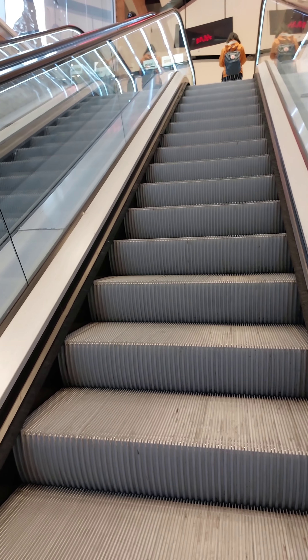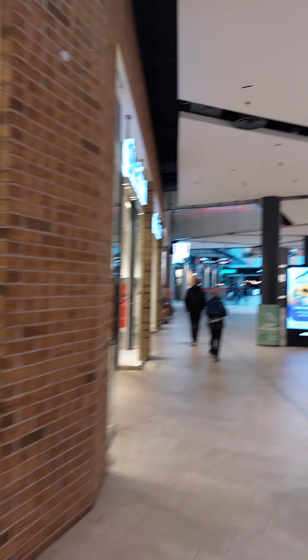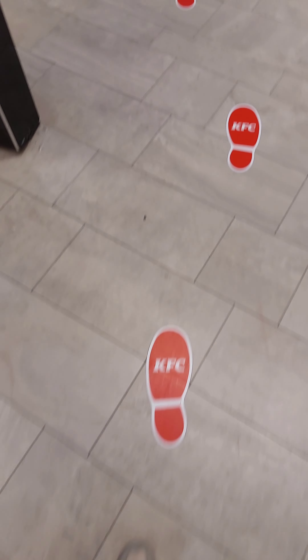So we went to this mall trying to find the KFC. Oh my gosh, the escalators in Helsinki are just hectic! We went from one trail of escalators to another trying to find the KFC in that mall, but eventually these were our last escalators and we could see the KFC sign. They even had these footprints to guide us to where the KFC was.